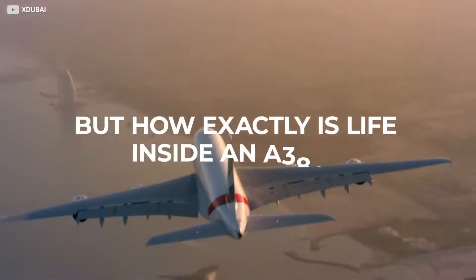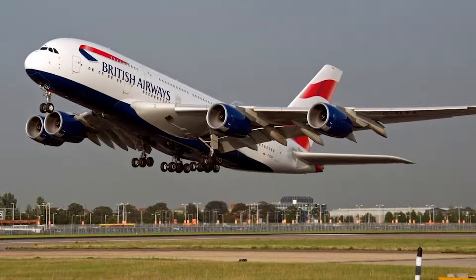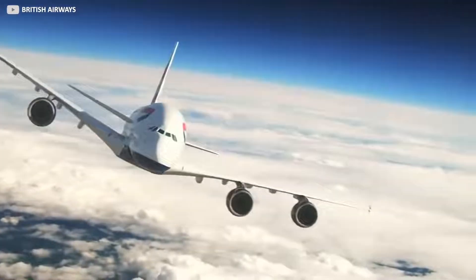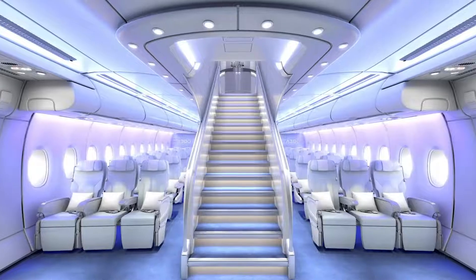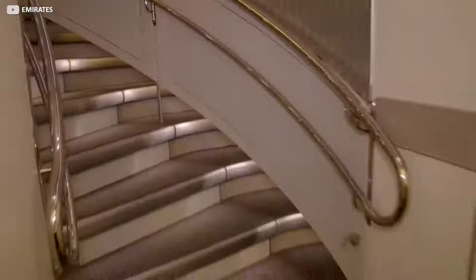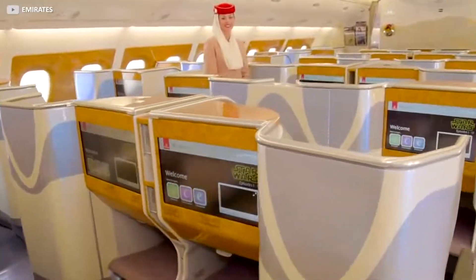But how exactly is life inside an A380? Global giant British Airways runs a fleet of these feats of engineering, setting the standard for economy comfort in the industry. Passengers will be immediately greeted with a double-width staircase towards the front of the plane, one of the first of its type, and of course leading to the A380's famous upper deck.